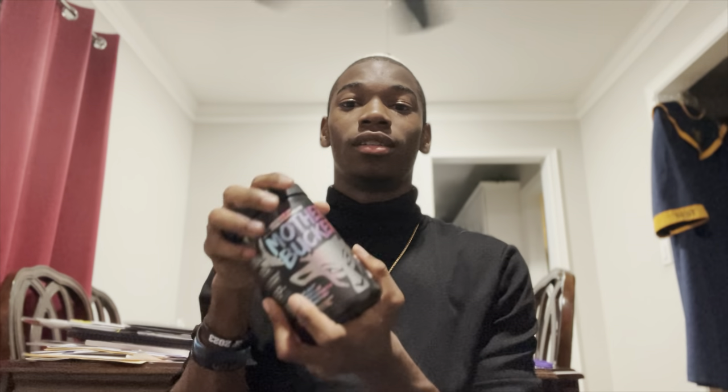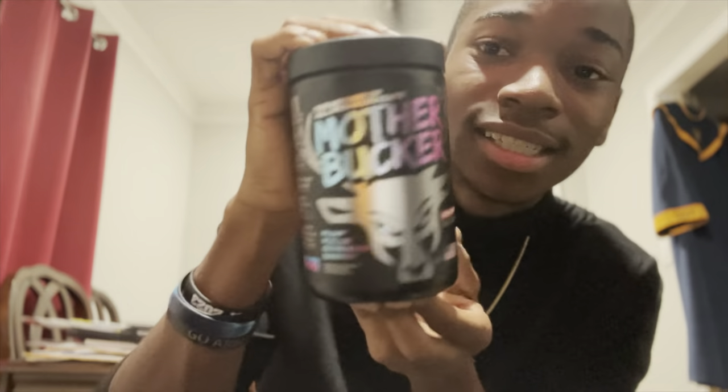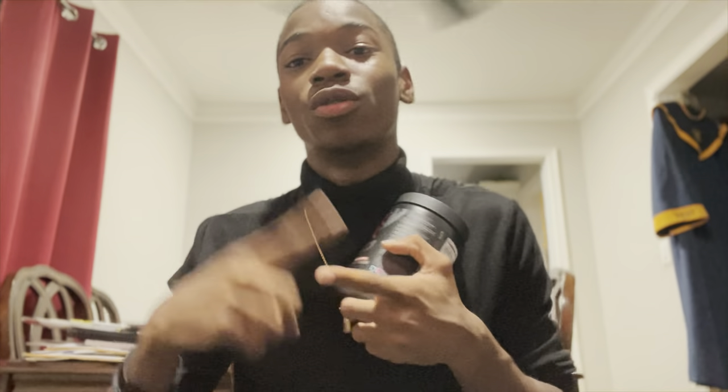I'll be leaving the links to my store for — I believe it's called Bucked Up. I'll be leaving the link to my online store because I am a brand ambassador for Bucked Up. Well, not for Mother Bucked Up — yeah, for Bucked Up. I am a brand ambassador for Bucked Up, so I'll leave the links to my store in the description of this video.